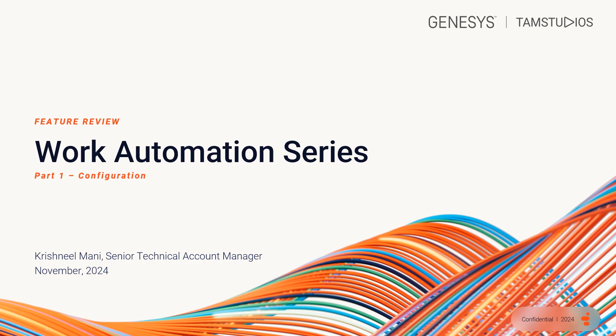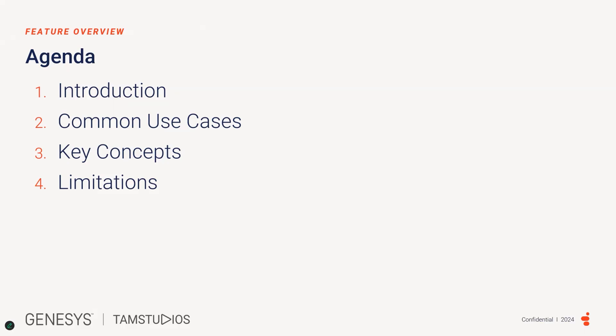Hi. Welcome to Thames Studios. My name is Krish, and I'm a Technical Account Manager based out of New Zealand. This is part one of the Work Automation series. Today, we will be focusing on the what, who, why, and how of Genesis Cloud Work Automation. Let's dive into it.